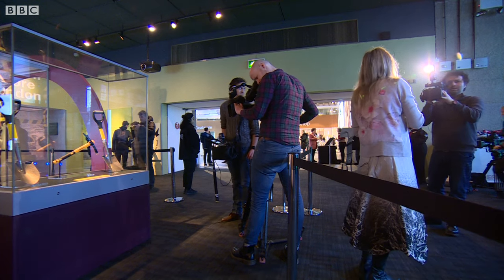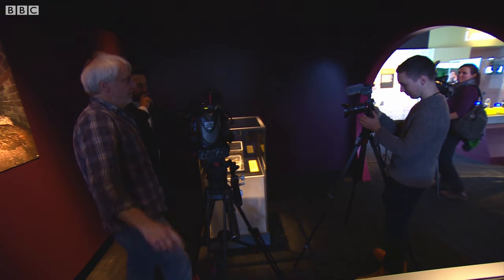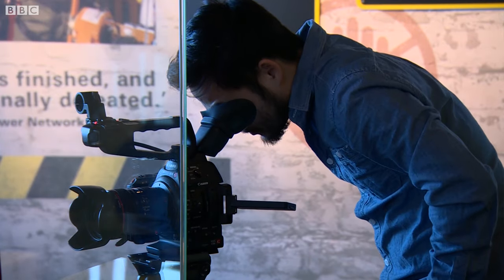The Whitechapel fatberg really took the term fatberg — it's a London term coined by London sewer workers, entered the dictionary in 2015 — but it took that word and made it global. So the media came from all over the world to see the novelty exhibit, but also because their cities have a similar problem.